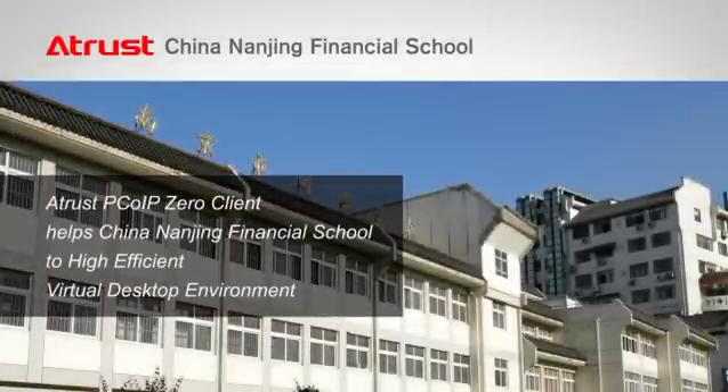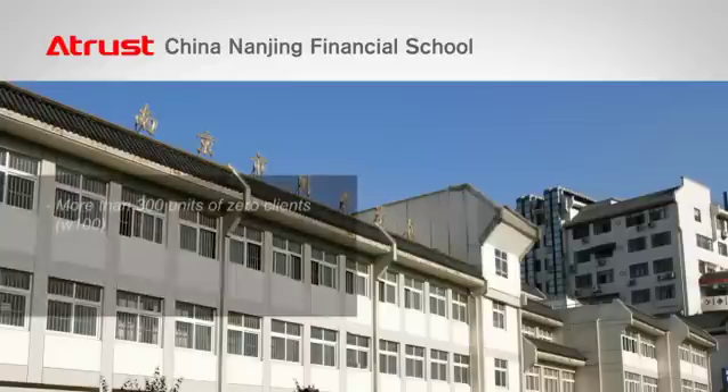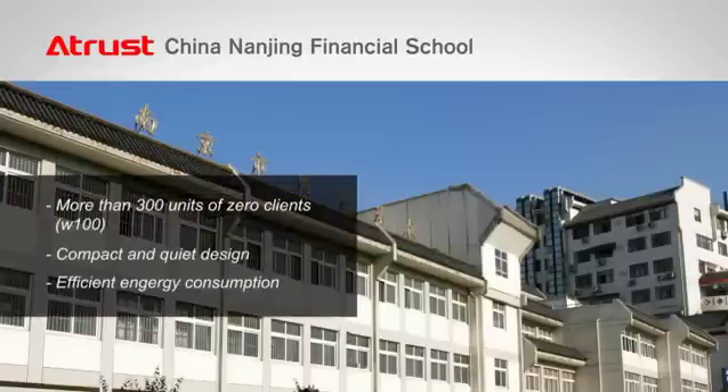In China, A-Trust set up over 300 units of PCOIP clients for the Nanjing Financial School. This offered them a secure IT environment with high efficiency and low power consumption. At A-Trust, quality products is our commitment to you.